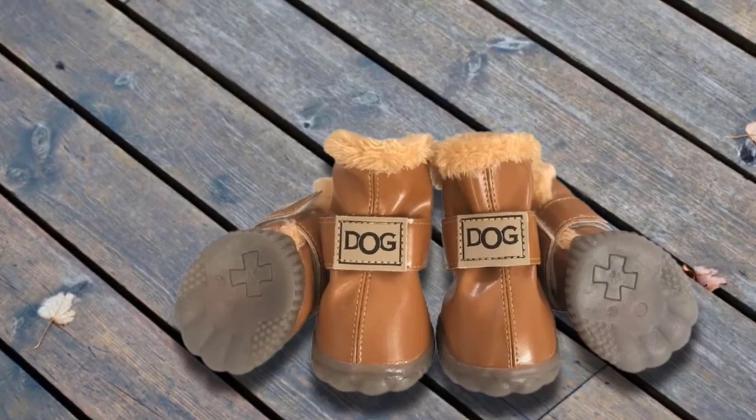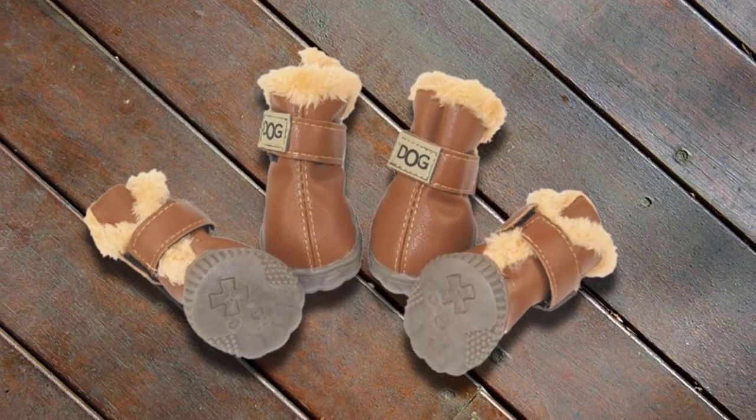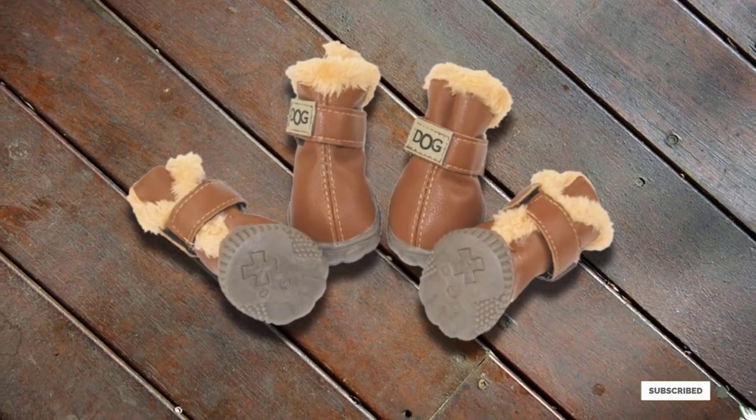While these boots are impressively functional, they look great at the same time, making them a great choice for fashion-conscious pet parents looking for a stylish but protective winter dog boot.